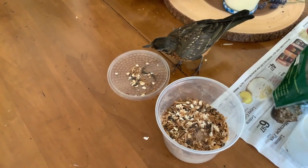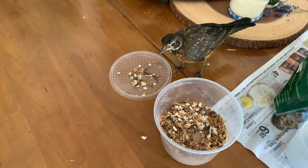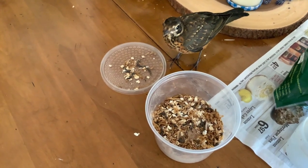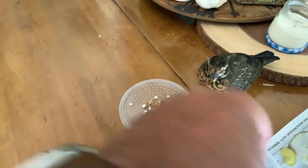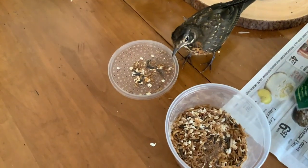Mealworms are beetle-like larvae, and robins love them. Don't you, Peeps? Want another one? He gets so full of mealworms, so full he can't even eat anymore.